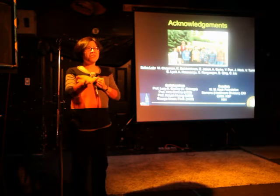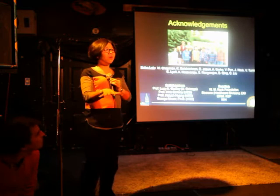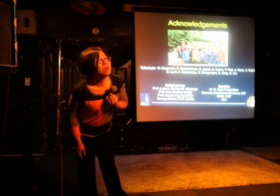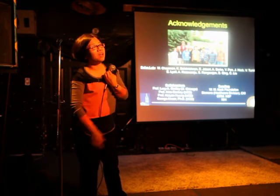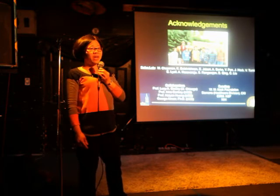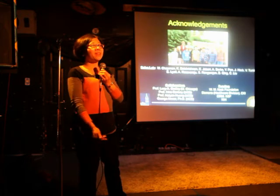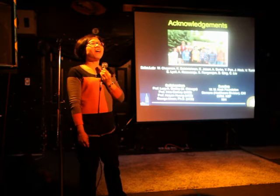I just want you all to know that I feel really old here — I think I could be all your mothers. Regarding CTCs: yes, 10 cells per 10 mL — and if a patient has 10 cells per 10 mL, that's really, really bad.